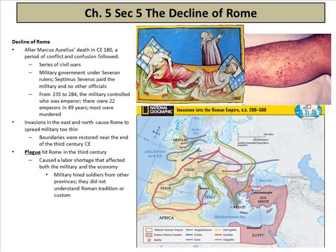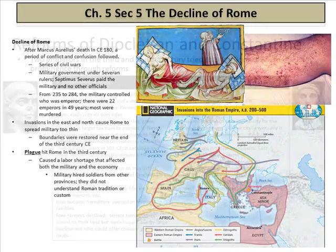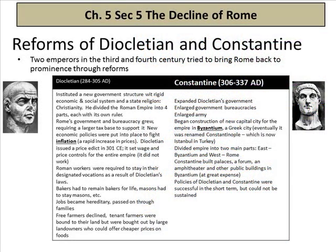Now the decline of Rome — some people feel the United States is in the same decline and use Rome as an example. After Marcus Aurelius' death in 180 AD, a period of conflict and confusion followed: civil wars, military governments under several rulers like Septimus Severus who paid only the military, then the plague, and people dying off with no central government. Invasions in the east and north caused Rome to spread its military too thin — there were only so many people to control every corner of Europe, and without modern communications, it was simply too big an area to manage.